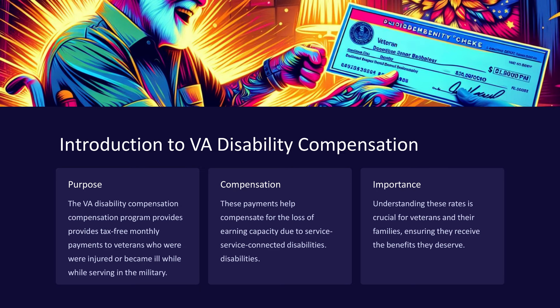Introduction to VA Disability Compensation. The VA Disability Compensation Program provides tax-free monthly payments to Veterans who were injured or became ill while serving in the military. These payments help compensate for the loss of earning capacity due to service-connected disabilities.